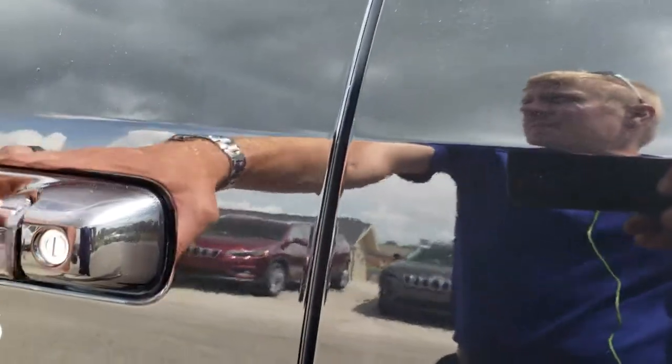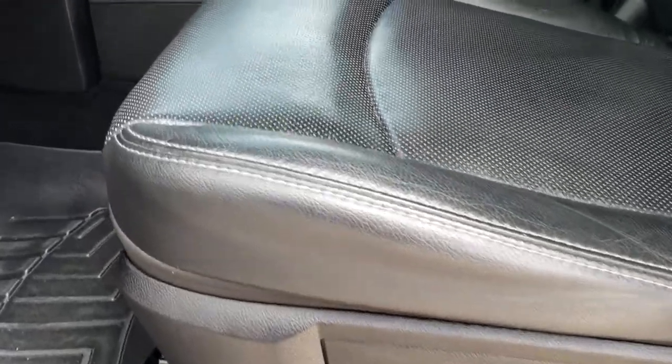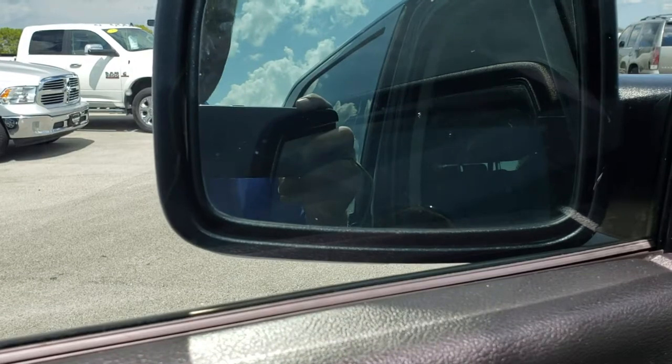Inside, the sport package gives you the black leather interior. There are no rips or tears on these seats — they are in excellent condition. It comes with WeatherTech floor mats throughout. Power windows, power locks, power mirrors, power fold-in mirrors — they fold in like so.